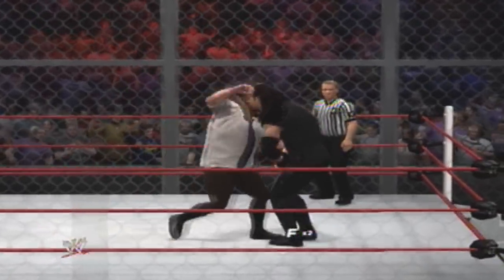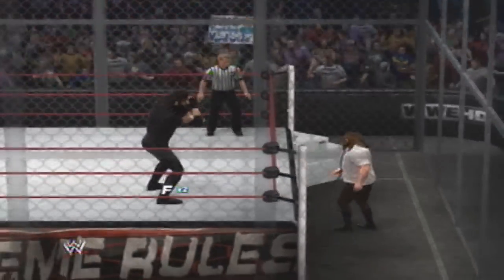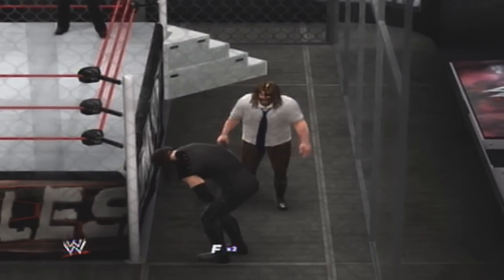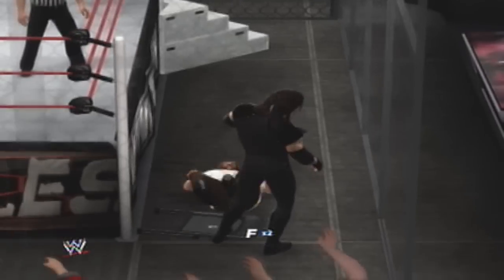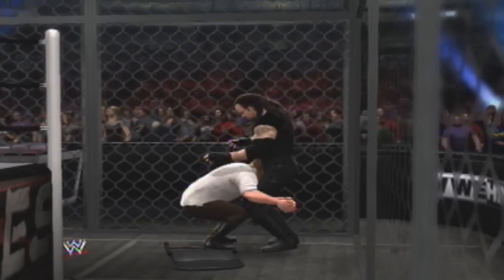These competitors will always be looking to release their finishing maneuver. And when that happens, the complexion of the match can change in a heartbeat. Well, there's all kinds of things underneath that ring. Steel. What a chair shot! It doesn't get much closer than that. Hard shot to the skull.